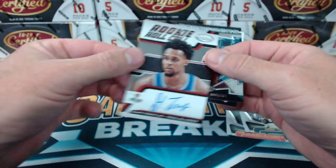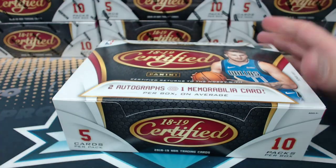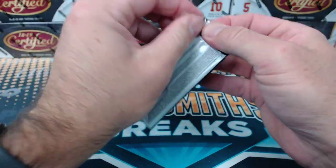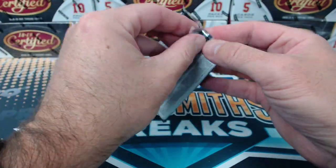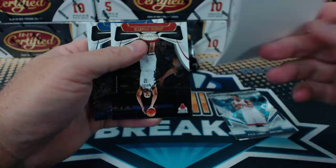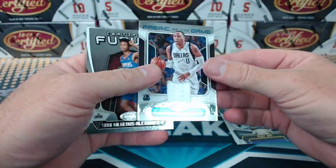Gary Trent Jr. rookie roll call for Portland. I think there's 11 games tonight but none of them are very good — like Lakers and Blazers. Thunder playing tonight? Oladipo to $2.99 — he's good. Ingram to $1.99. Finally, took like three boxes. Sean Marion fabric of the game for Dallas — he's retired.